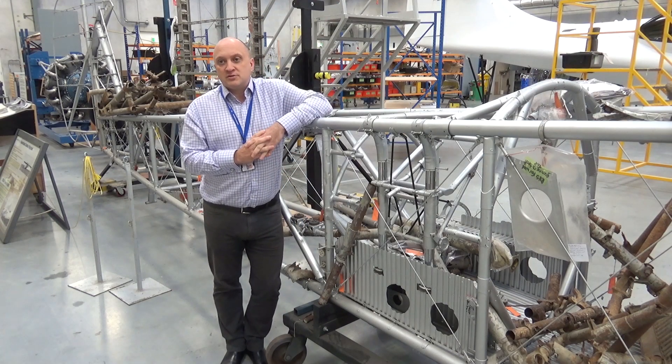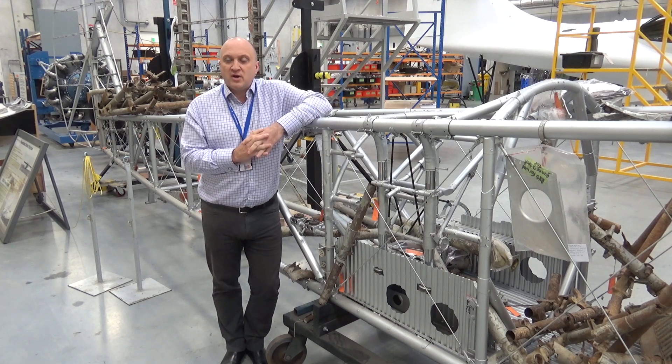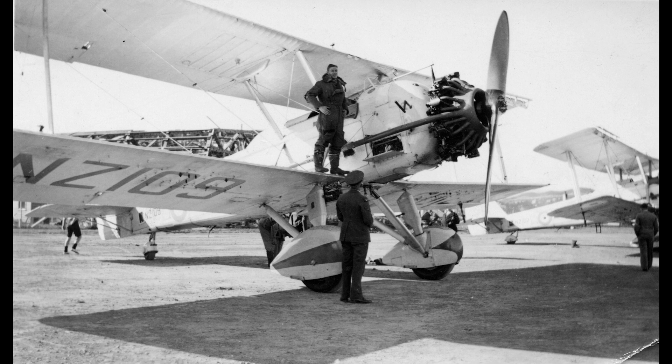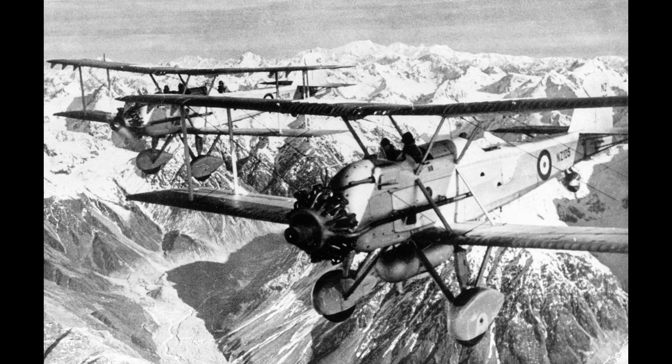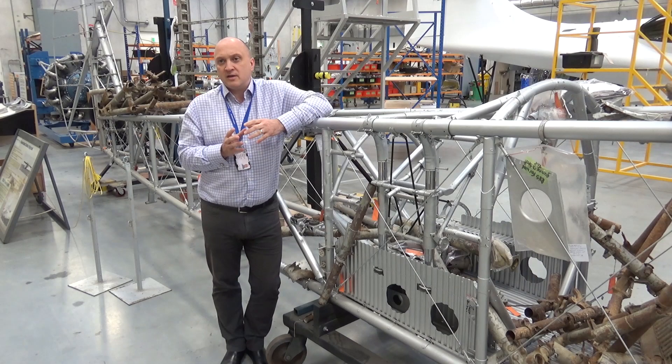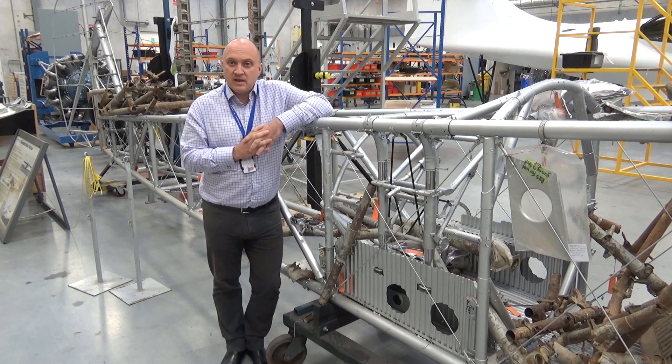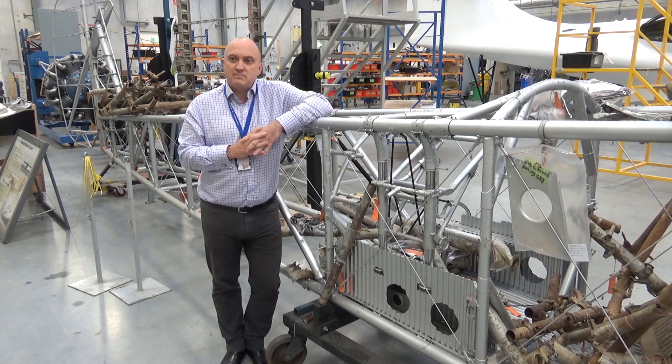The Vickers Wildebeest was a mid-1930s British designed large biplane aircraft, fairly typical of the types that were being designed around about that time. A large single engine biplane of all metal construction. We're talking about that transitional period where wood and fabric were gradually being left behind and replaced by new alloys and all metal aircraft designs. It's a very large biplane, four metres to the top of the top main plane, and carried a crew of three.